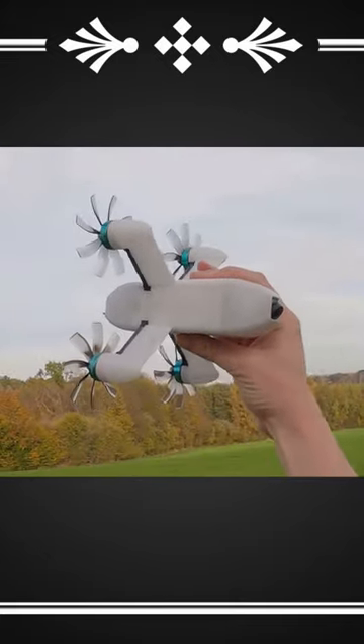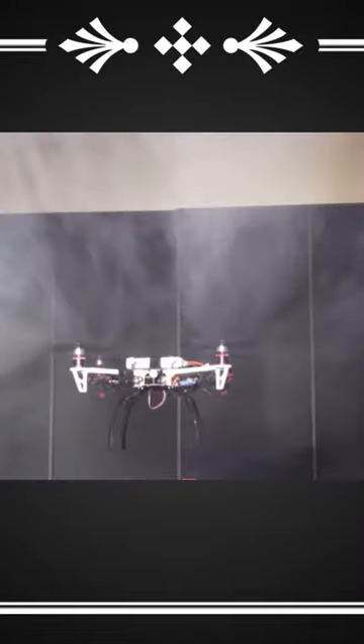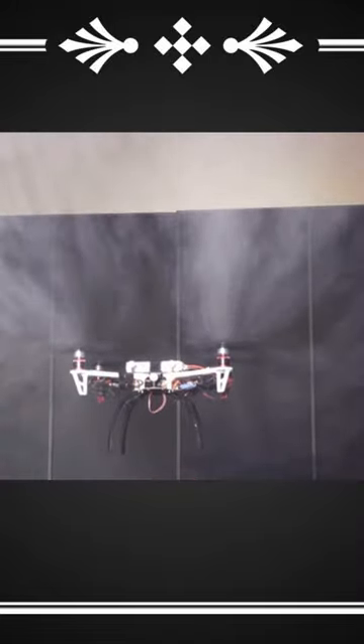Traditionally, if you want more thrust out of a prop, you add more power and another blade. But this approach uses some fancy fucking pretzel geometry, which actually reduces the noise created by a significant margin. While it's still being tested small scale, it's really amazing to hear the difference when compared to a typical FPV drone.